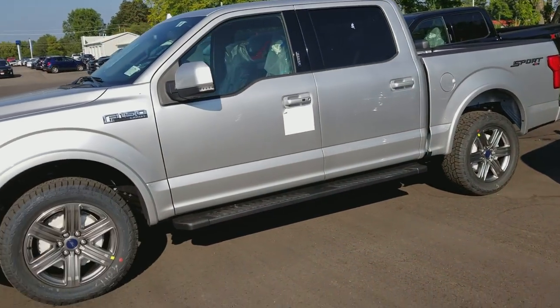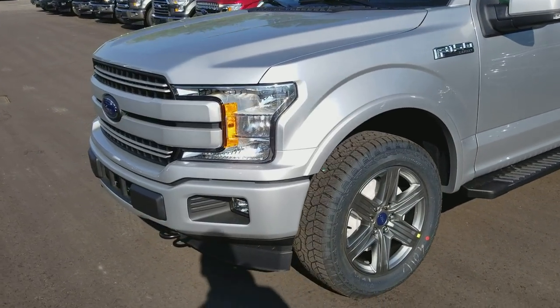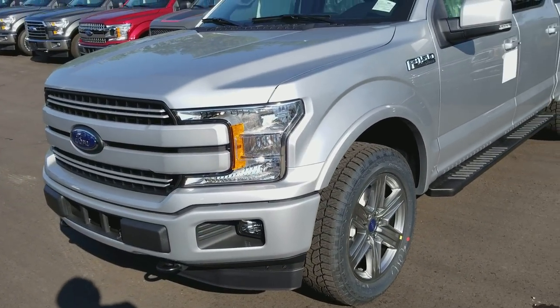This is Dominic here with Northway Ford, and I'm just showing you guys what we have here: a 2018 F-150 Lariat Sport — finally.